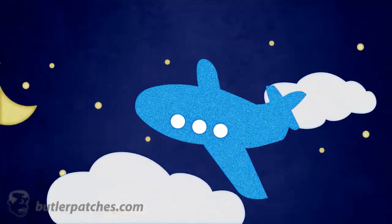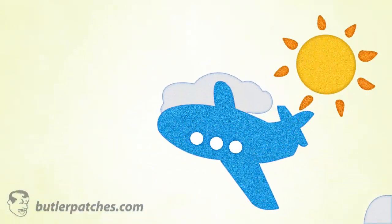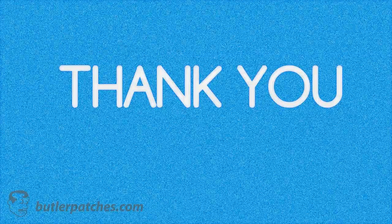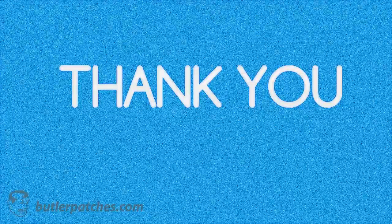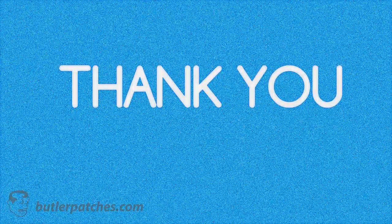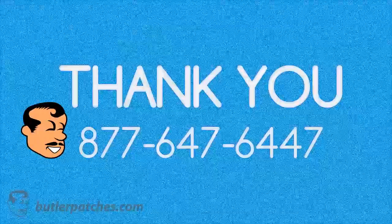We then ship your patches, where they will arrive either overnight or within 4 to 7 days, depending on the turnaround method you have chosen. Thank you for spending time on our guided video tour of Butler Patches. Let's start making your patch today — just fill out the quote form on this page, or call us or chat with us, and we'll be here to answer your inquiries.